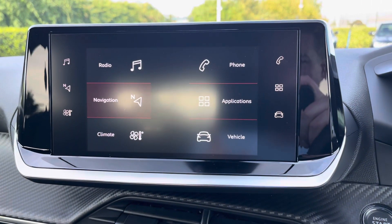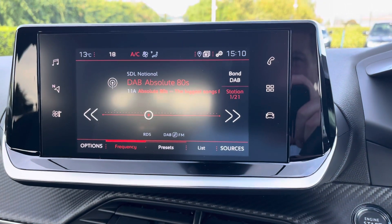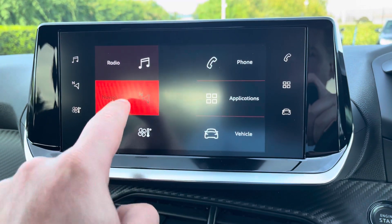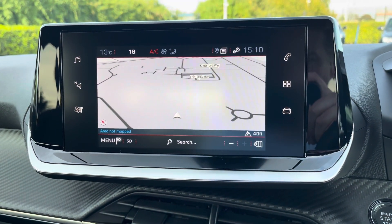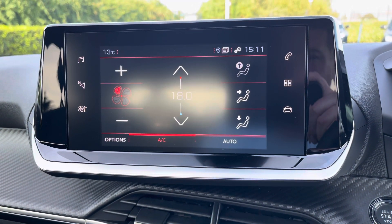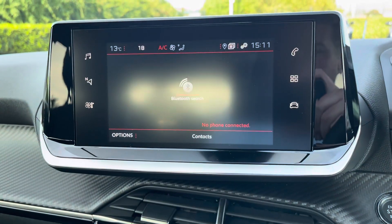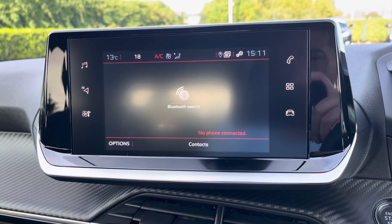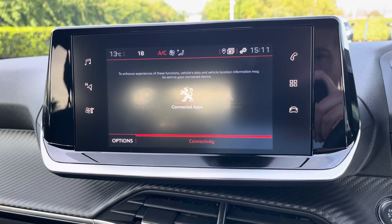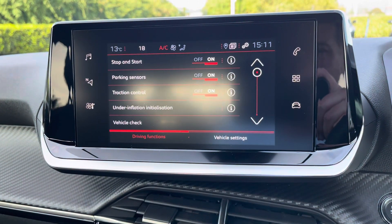The 7 inch multi-function colour touch screen has many different features that includes DAB digital radio, an alternative view for your satellite navigation system, climate control which is easily adjustable, and you can connect your telephone via Bluetooth or alternatively connect via Apple CarPlay and Android Auto on MirrorLink. You can also find your vehicle settings here.